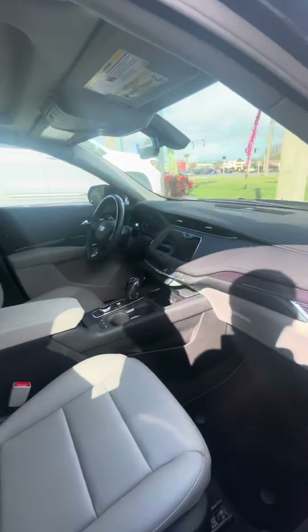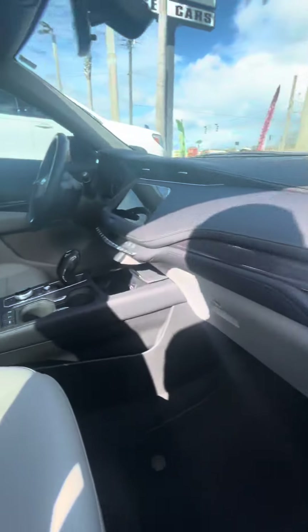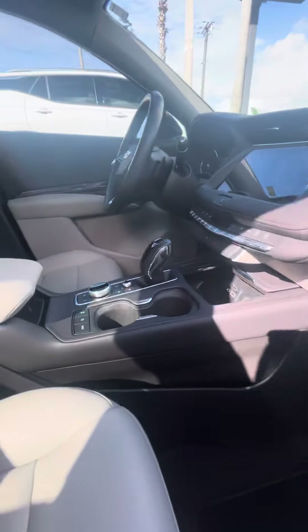It's got keyless entry on all four doors. Inside you have a nice clean interior, light colored, electronic locks and windows, different drive modes, a large touchscreen, and dual climate controls.